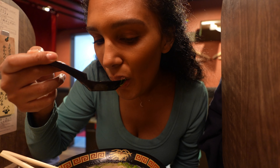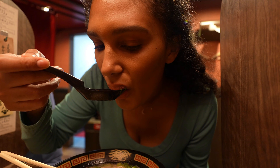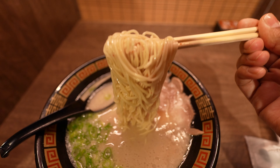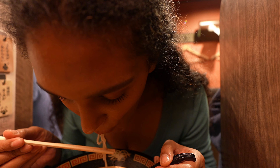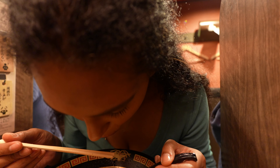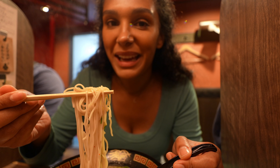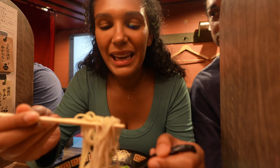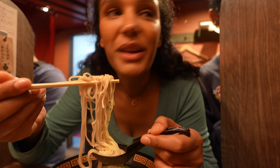Ichiran specializes in tonkatsu ramen and uses premium ingredients, which is why I think this ramen is so good. The broth is creamy and spicy and just simply delicious. I can't say it yet — it's a little premature — but so far this is my favorite ramen that we've had today. This is really good. This is the best for sure. I've got to agree.